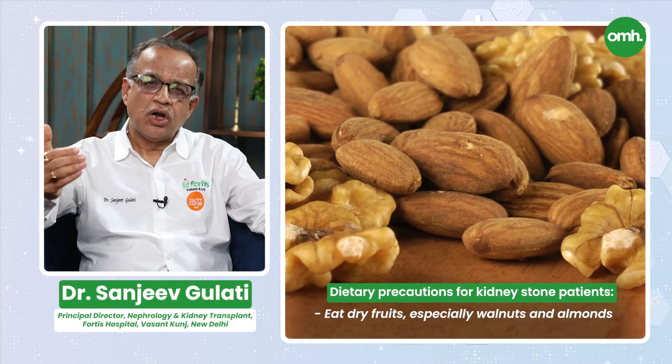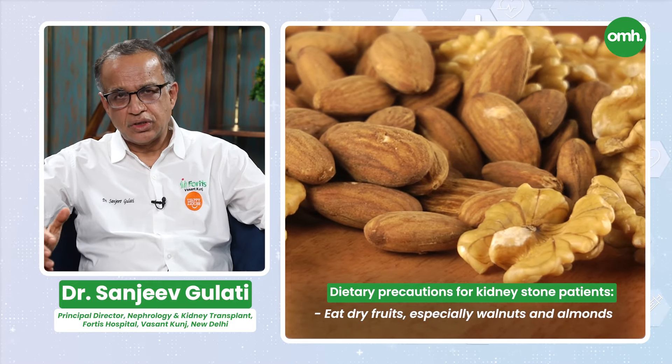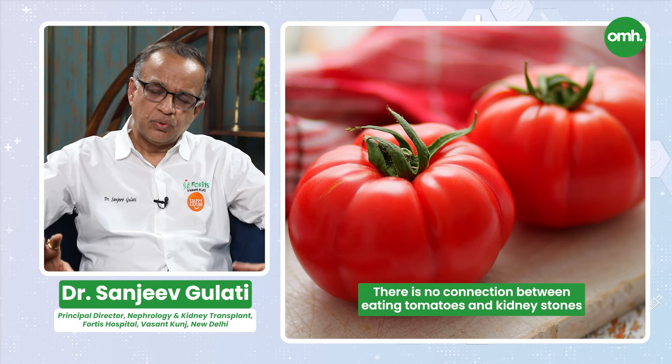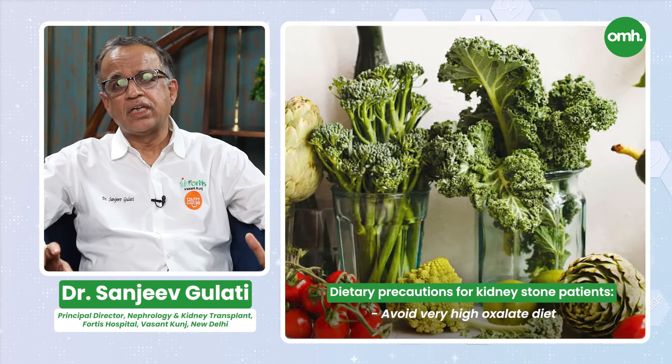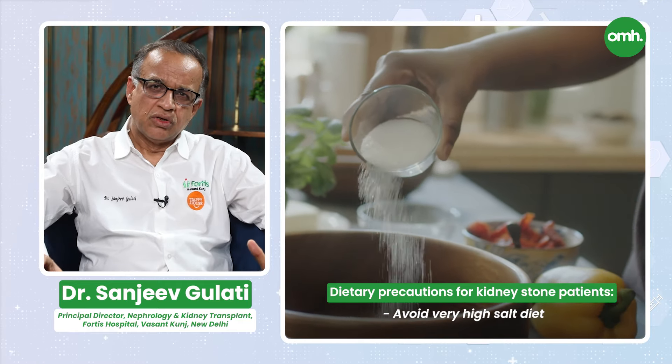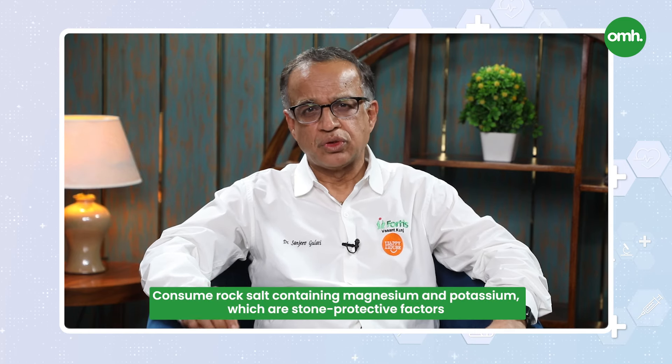In dry fruits, walnuts and almonds are stone protective factors, while cashews are more stone forming. There is a myth that tomato causes stones — tomato and stones have no connection, you can have it. But a very high oxalate diet you should not take, and a very high salt diet you should avoid. Those who have stones in the family should use rock salt, as rock salt contains magnesium and potassium, which are stone protective.